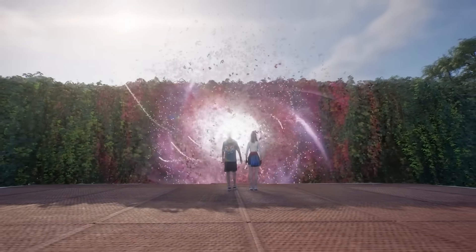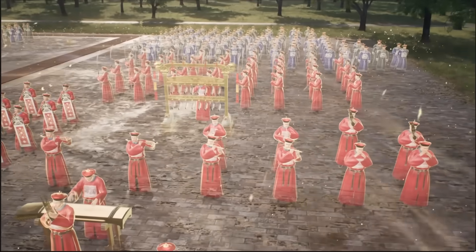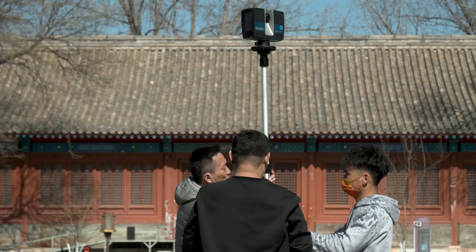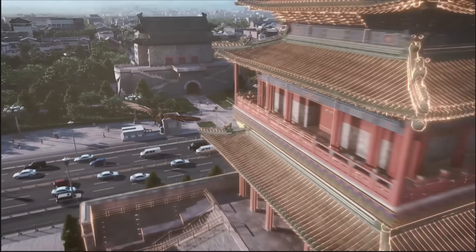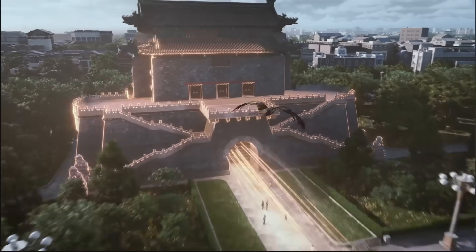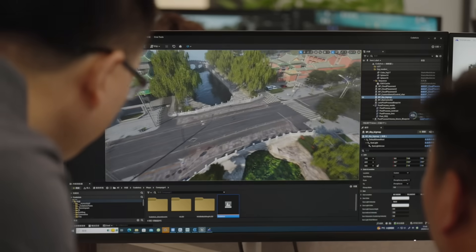The gaming feature, Microcosm, allows users to immerse themselves in the Beijing central axis, past and present, by tapping on their phones. We used high-definition photo scanning, digital modeling, and PCG automatic generation to recreate the Beijing central axis online.